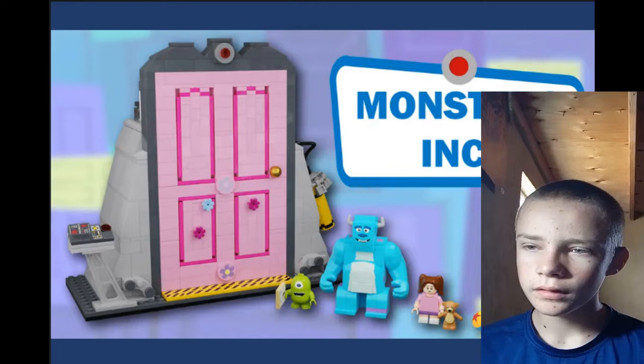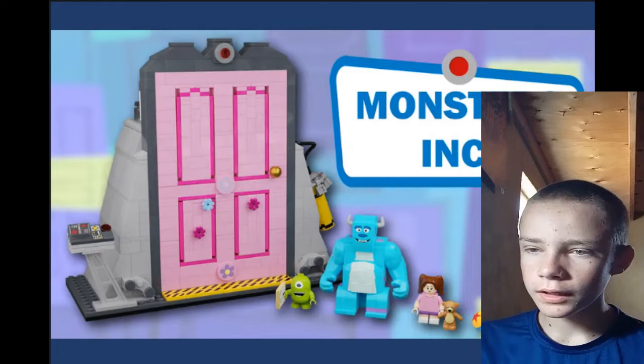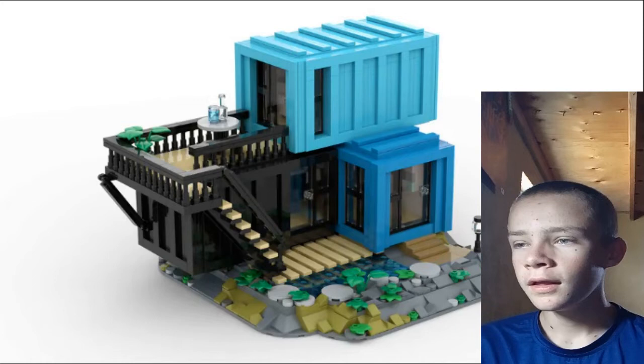I've got basically every LEGO Ideas submission I've ever voted for up here, and I'm looking at the ones that haven't reached full support. The oldest one I voted for that hasn't reached support is the Monsters Inc. one by Holly Can Build — she's Holly on Film on YouTube. It's a great channel, but honestly this project is just good. I think Sully and Mike turned out well, and I like all the details on the inside.